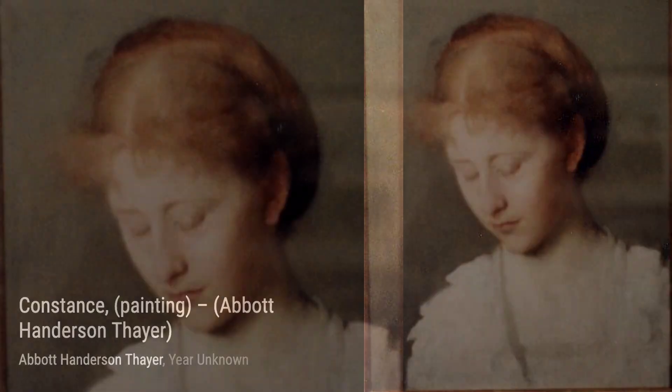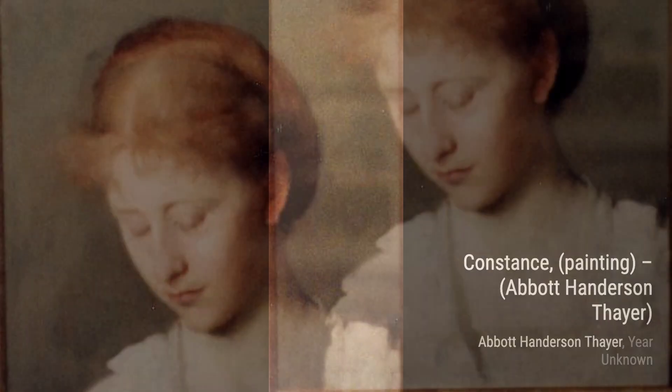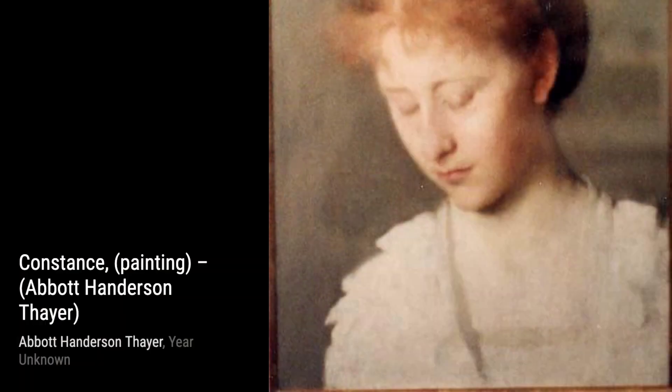Moving on, we have Constance. Thayer's attention to detail shines through in this piece. The intricate patterns on the subject's dress and the delicate features of her face make this painting a true masterpiece.